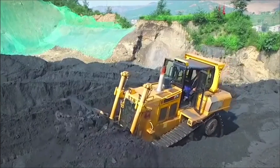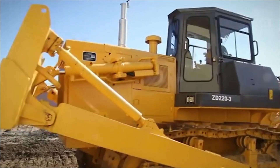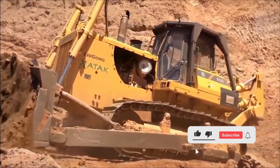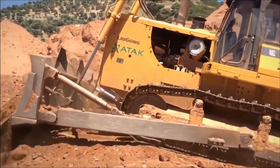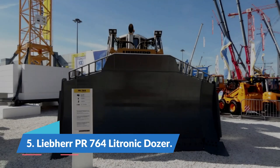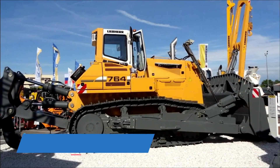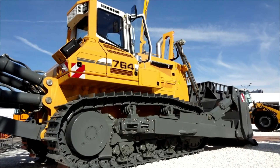Bulldozers come in a wide range of sizes and capacities. Today we will be discussing the top five bulldozers in the world. Number five: the Libra PR 764 Electronic Dozer. The fifth dozer on the list is able to fit greater operational weight and power into a frame that is smaller than the next machine on this list, the John Deere 1050K.